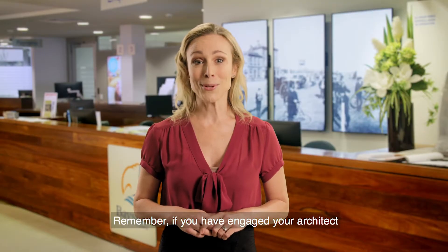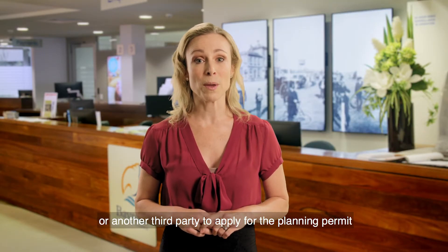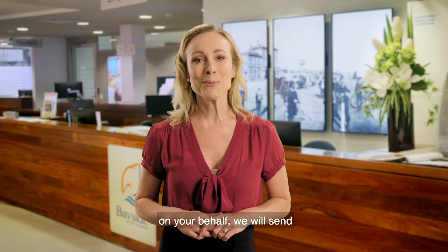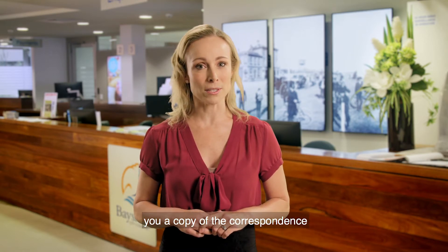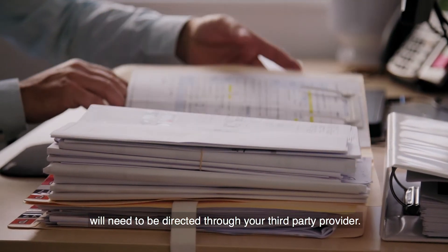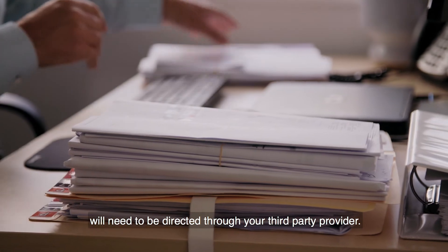Remember, if you have engaged your architect or another third party to apply for the planning permit on your behalf, we will send you a copy of the correspondence, but any issues or concerns about the application will need to be directed through your third party provider.